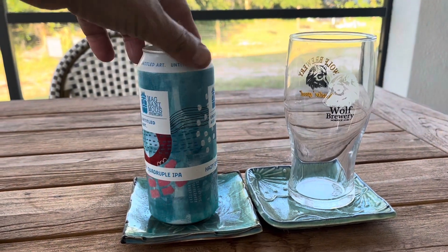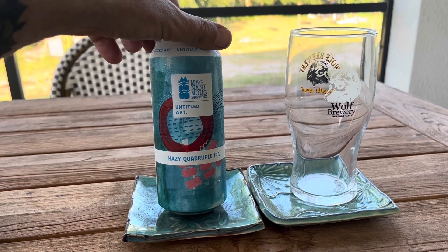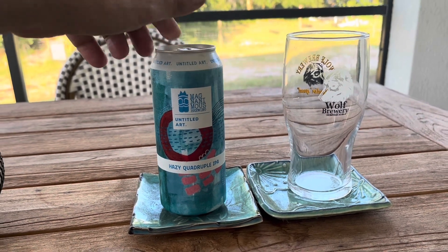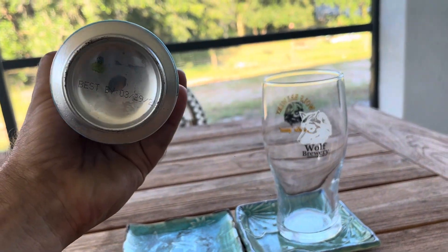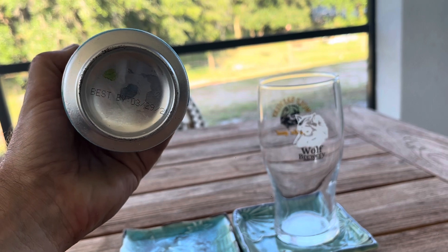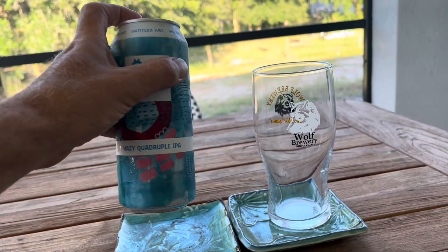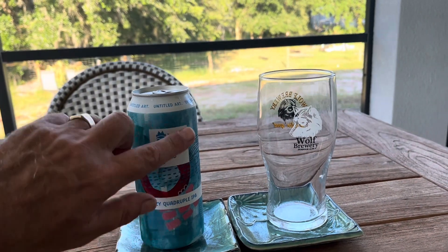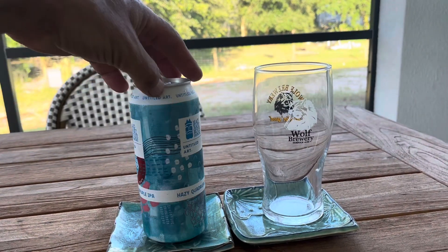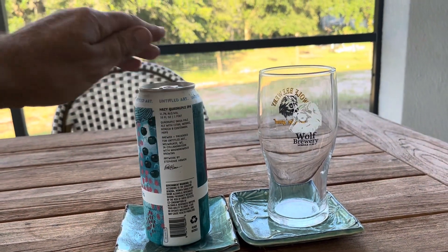Good stuff. This one is called Untitled Art, a Hazy Quadruple IPA. It says best by 3/29, I guess '25. So they're saying it's probably good for a year, but it is pretty strong — it's 11.7%.